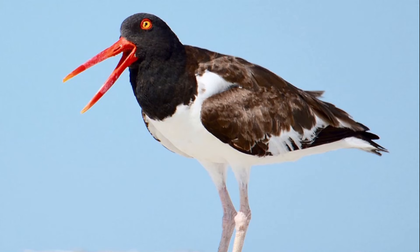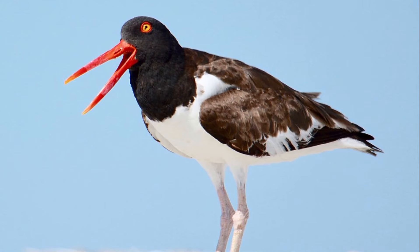Predators like birds, sea anemones, crabs, and sea stars prey on oysters.